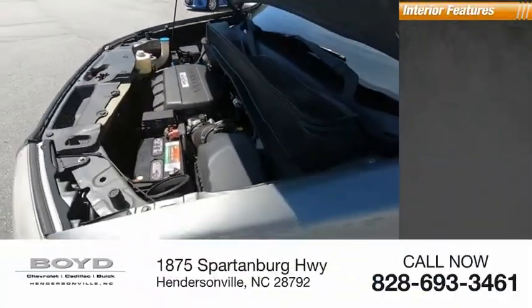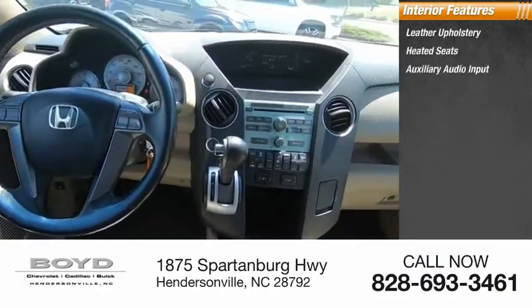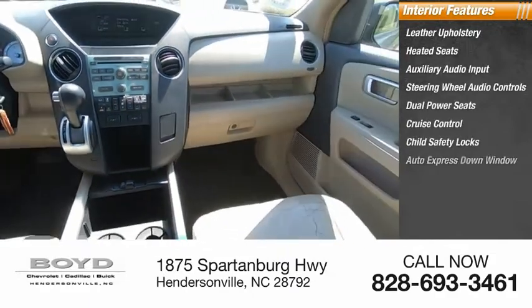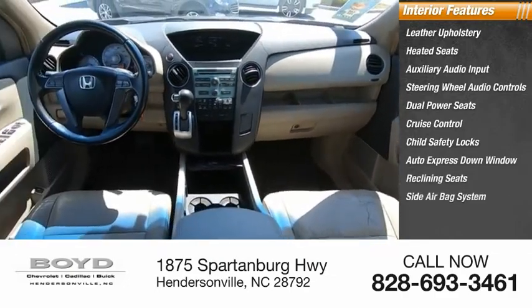Inside you'll find leather upholstery, heated seats, auxiliary audio input, steering wheel audio controls, dual power seats, cruise control, child safety locks, auto express down window, reclining seats, and a side airbag system.